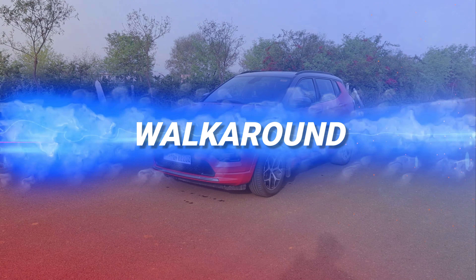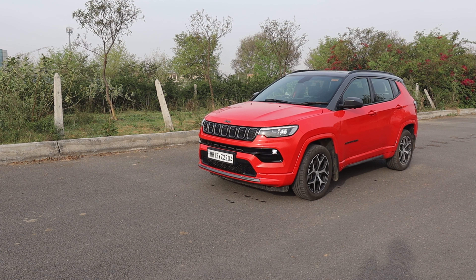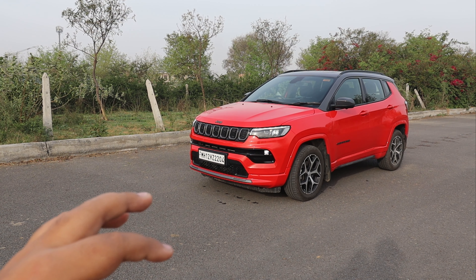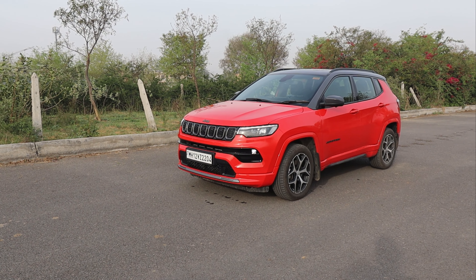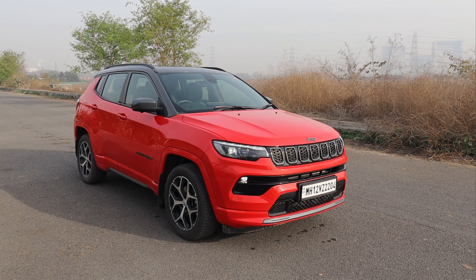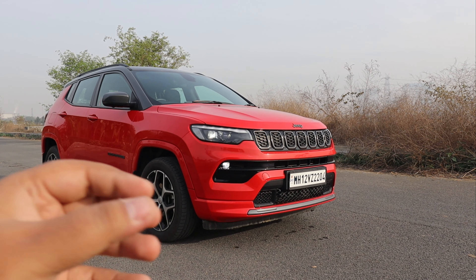As usual, we will start with the basics. You get a diesel engine option here — a 2L turbocharged diesel engine. The new thing is that you will get lower variants or 4x2 variants with an automatic transmission — a 9-speed torque converter gearbox. The Jeep Compass always feels good in look and stance; it feels very aggressive and bold.